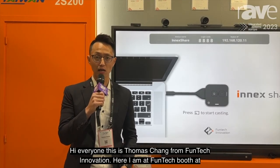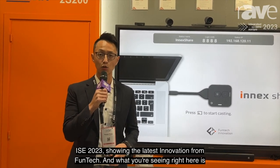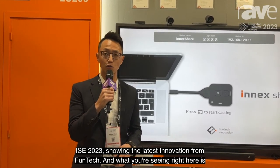Hi everyone, this is Thomas Heng from Phontech Innovation. Here I am at Phontech's booth at ISC 2023, showing you the latest innovation from Phontech.